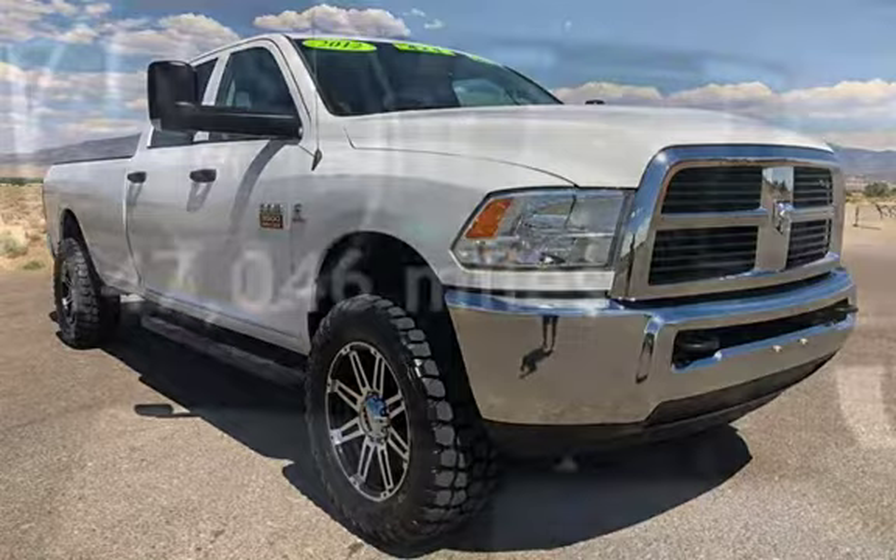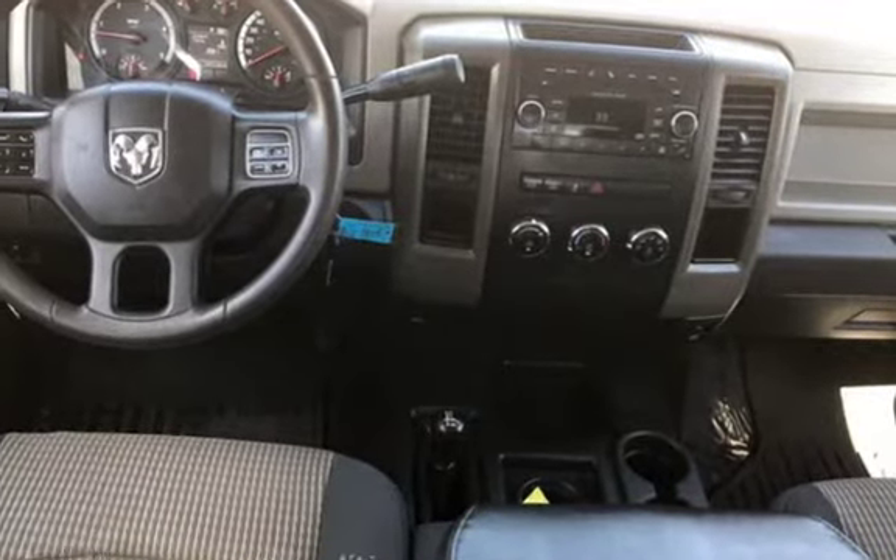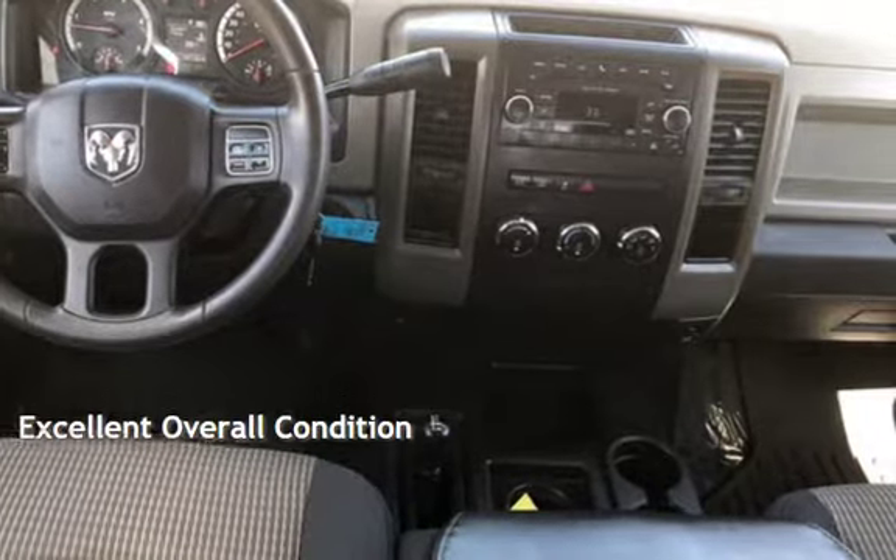This Ram has less than 148,000 miles on the odometer. This vehicle is in excellent overall condition.